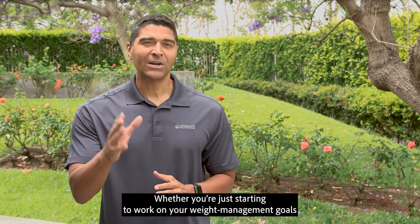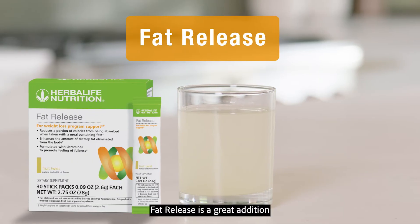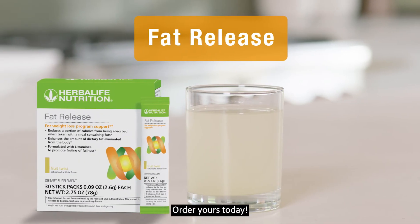Whether you're just starting to work on your weight management goals or you're simply looking for a backup to stay on track, Fat Release is a great addition to your healthy lifestyle. Order yours today.